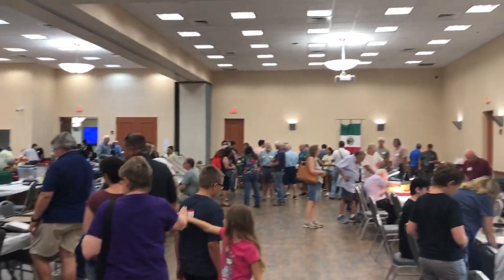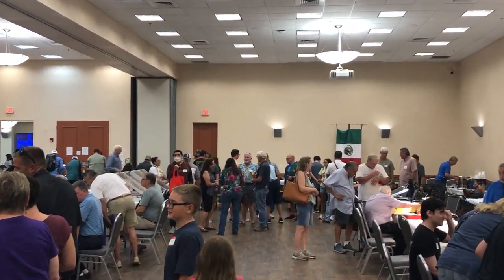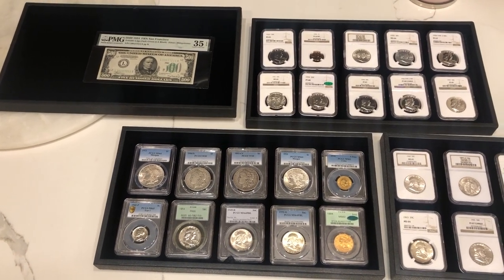As you guys can see, we were at the shirt show this weekend. We had a really fun time. We sat down with Sam — Sam's an awesome guy. Sam served our country and Sam knows how to pick out really nice coins. You're about to see some of those, which are pretty cool — a lot of Franklins and a few other modern coins.